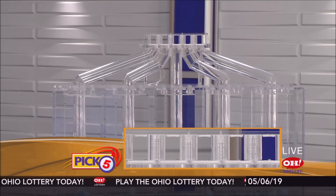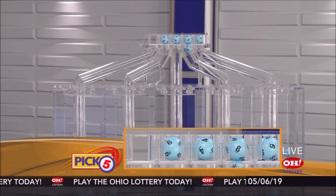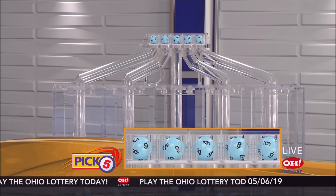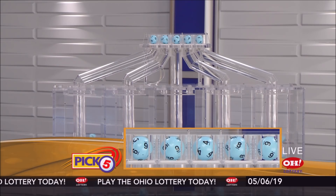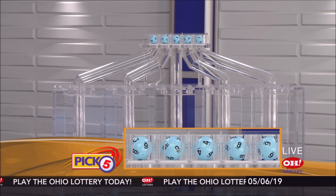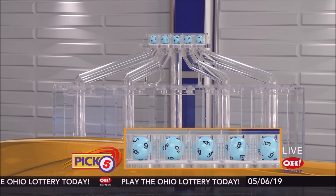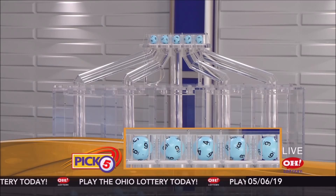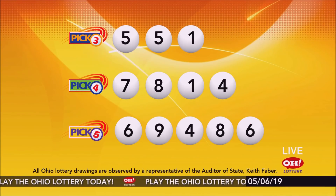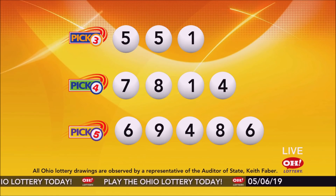Now the winning pick five numbers. First up is a six, next a nine, next a four, next an eight, and finally a six. So today's mid-day pick five numbers are six, nine, four, eight, six.